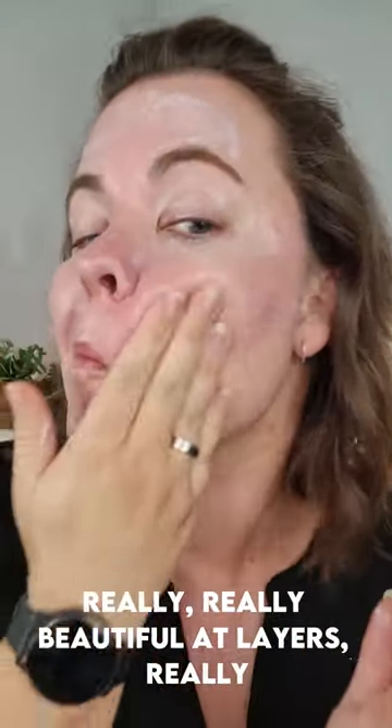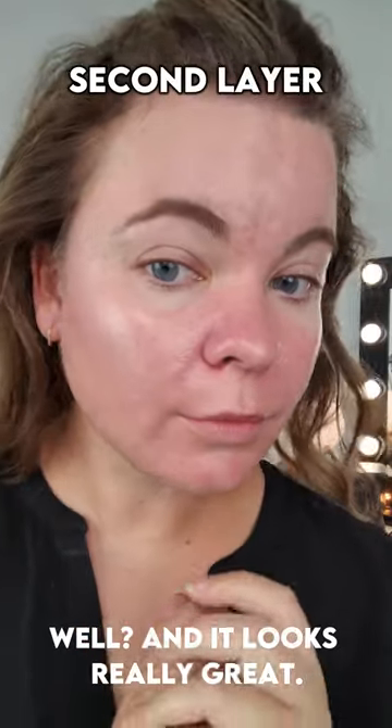On the second layer, it went on really, really beautiful. It layers really well and it looks really great.